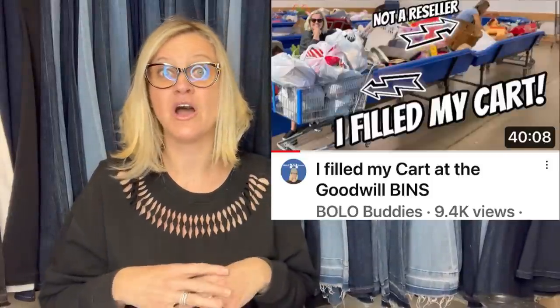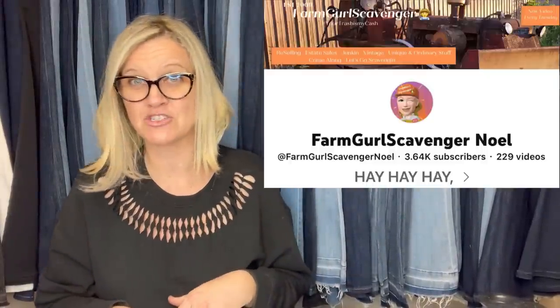If you haven't watched my Goodwill bins videos where I'm digging, you should — I am a dig to the bottom and find those toys kind of girl. People always tell me I zero in on things I like and miss other things. I tell everybody to go watch my video, timestamp what I missed, and tell me the bolo I should have picked up. One thing people always get me on is the Tupperware — I guess I missed a ton of vintage Tupperware in my last video. I know it's a bolo, but I'm just not drawn to it like I am to toys.